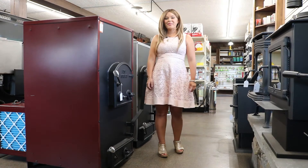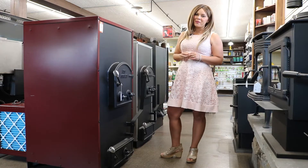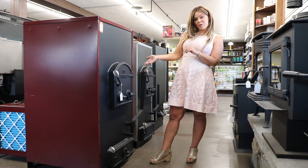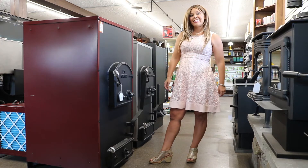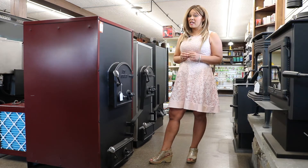Greetings folks, it's Sarah with Obadiahs. Today I am in Pennsylvania at the DS showroom. I have featured for you guys the Cozy King four stair coal furnaces. Today I'm going to do a technical overview for you guys on the Cozy King units.